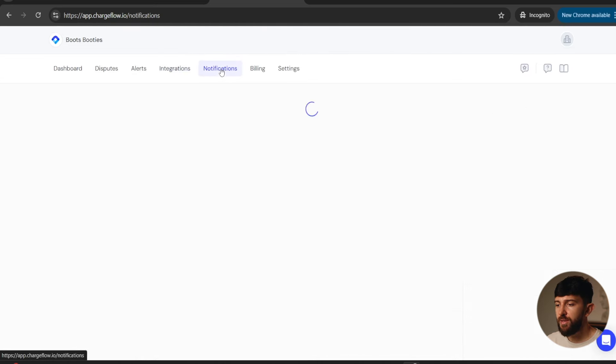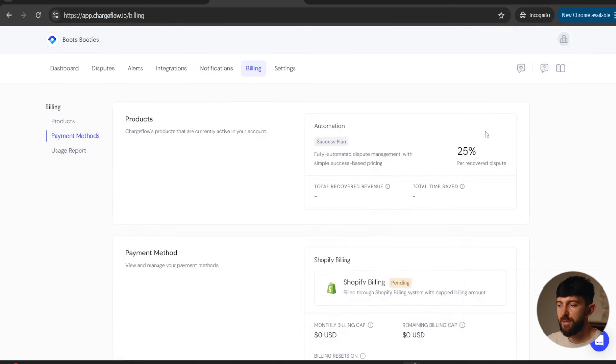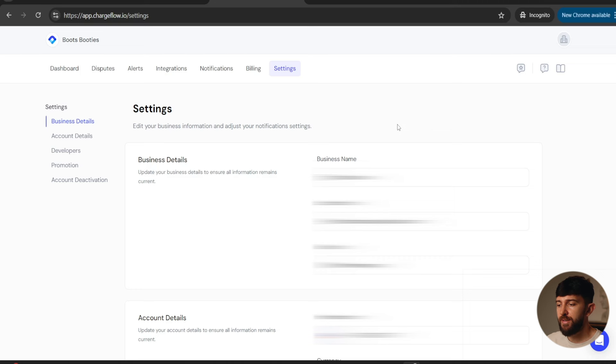Next up, we have notifications — from here you can toggle on and off any notifications, such as won disputes, lost disputes, response due, and any other notifications you want. We also have billing — the payment plan is 25% per recovered dispute and you can choose your billing method here. Finally, if you click on settings, you can update your business details like your business name, contact email, name, and phone number — which is really important when it comes to winning chargebacks.